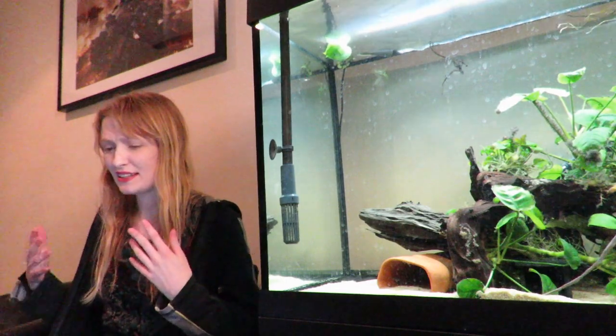Any Ancistrus I'd like to see — they are harder to keep, most of them, apart from the common ones. They are just different. Thank you for watching.